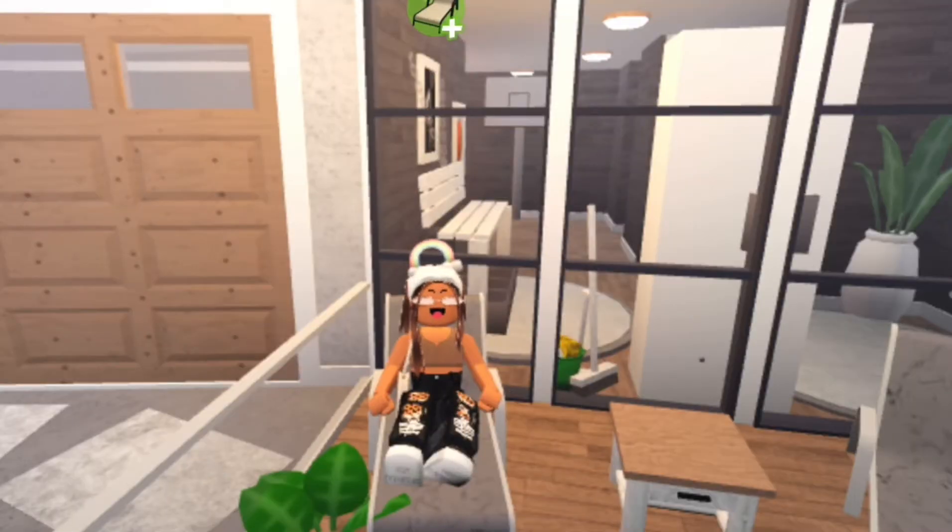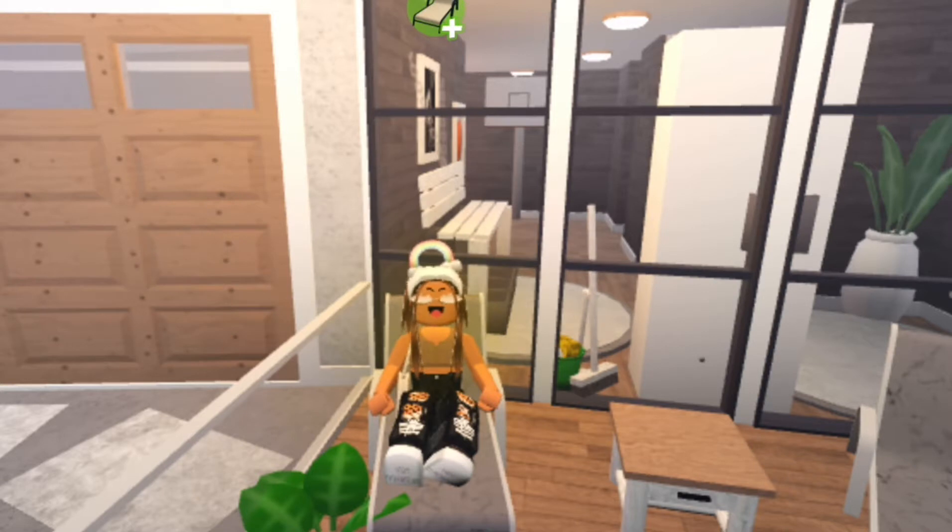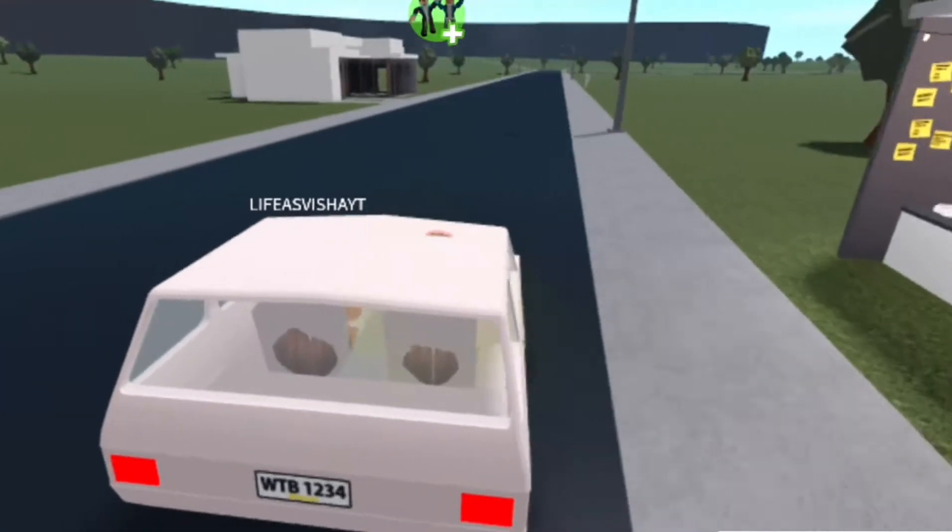Hi guys, welcome back to my channel. Today I'm gonna be raiding people's houses in the neighborhood in Boxworth. This is gonna be part three of the little raiding people's houses series, because the last one people seemed to actually like it. I'm just gonna be doing this one featuring my sister, so yeah, let's go.